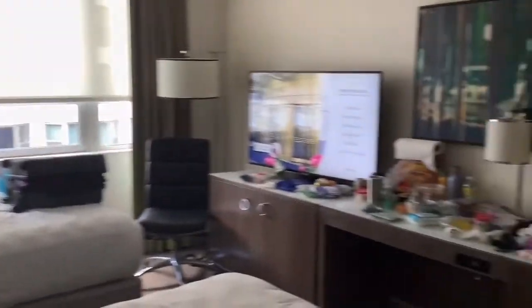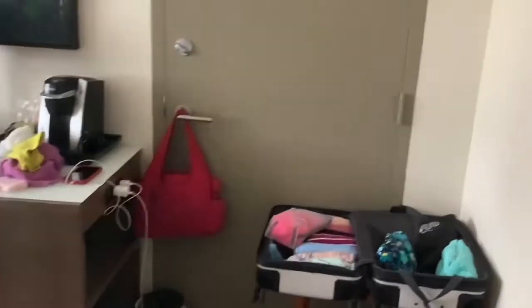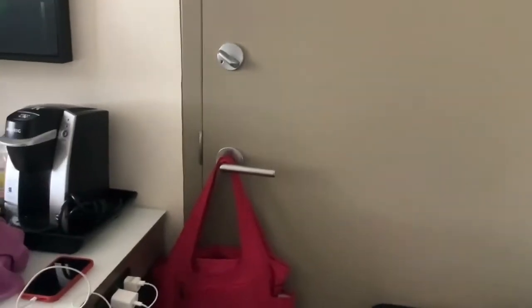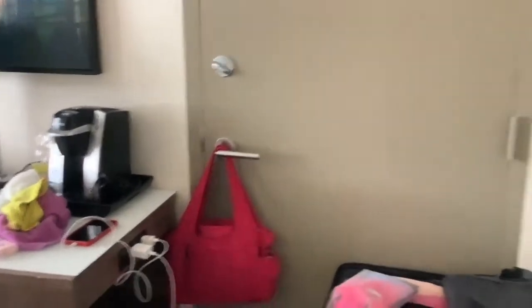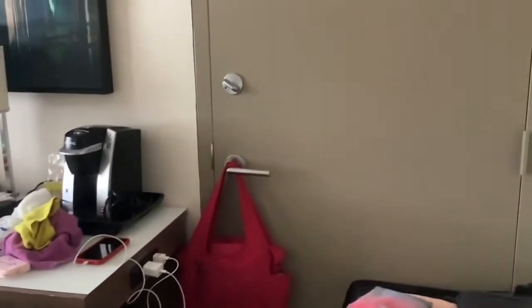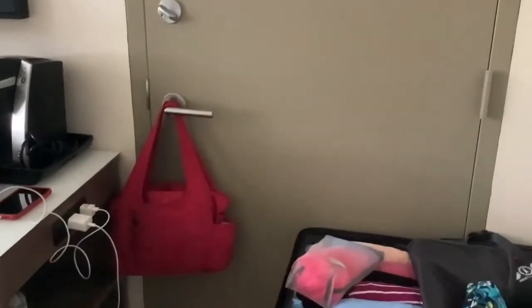Then we got this TV area full of stuff, but I'm just going to ignore that for now. Here we have this door that just goes up to another door — we don't get to go through that way. It's just a door to another door that doesn't really have a knob or a handle, so I'm just going to keep it closed.